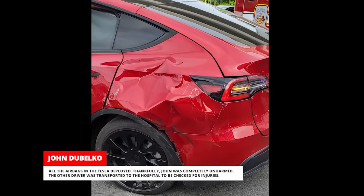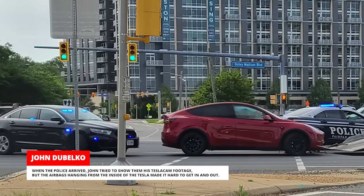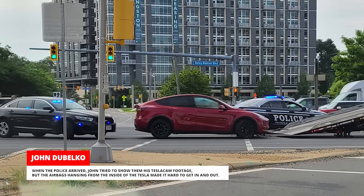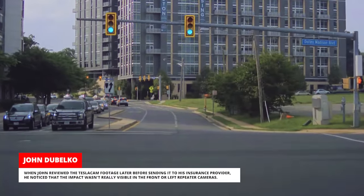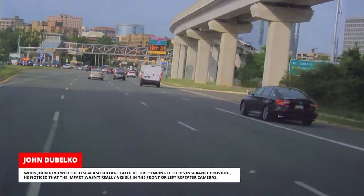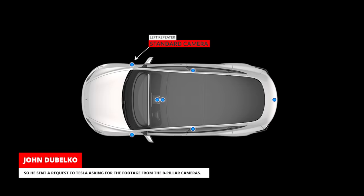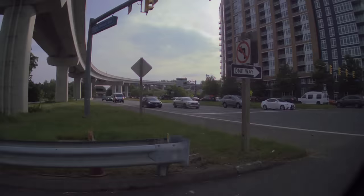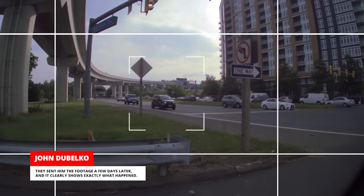The other driver was transported to the hospital to be checked for injuries. When the police arrived, John tried to show them his TeslaCam footage, but the airbags hanging from the inside of the Tesla made it hard to get in and out. When John reviewed the TeslaCam footage later, before sending it to his insurance provider, he noticed that the impact wasn't really visible in the front or left repeater cameras. So he sent a request to Tesla asking for the footage from the B-pillar cameras, and they sent him the footage a few days later — it clearly shows exactly what happened.